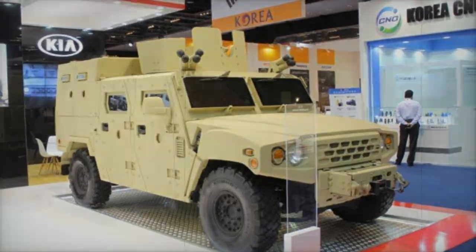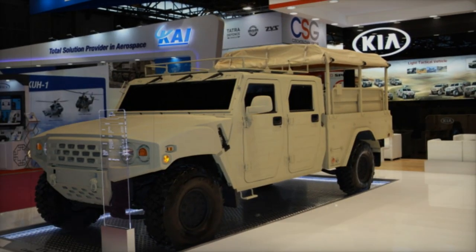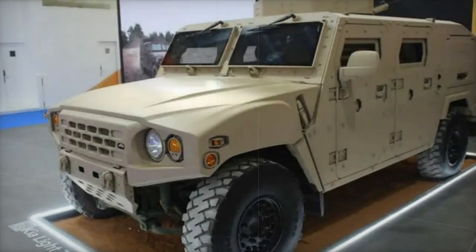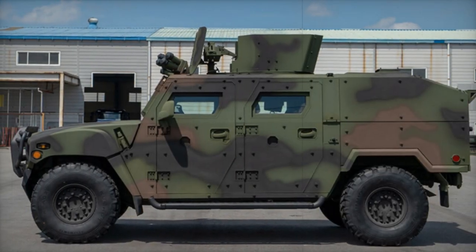The KLTV entered service with the Republic of Korea Army in 2016 and has since been acquired by several other nations, including Mali, Nigeria, the Philippines, Turkmenistan, and most recently Chile, which received the Troop Transport version KLTV 181 in December 2022.